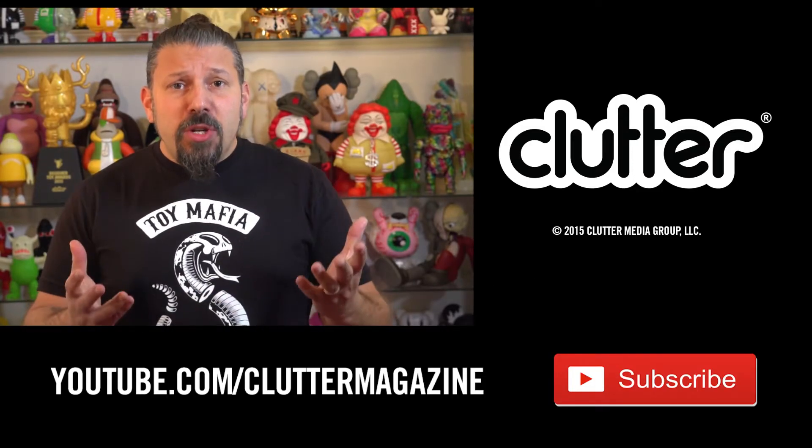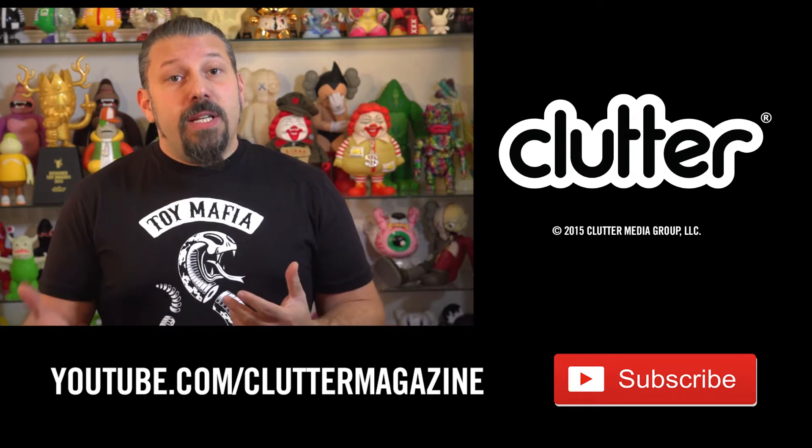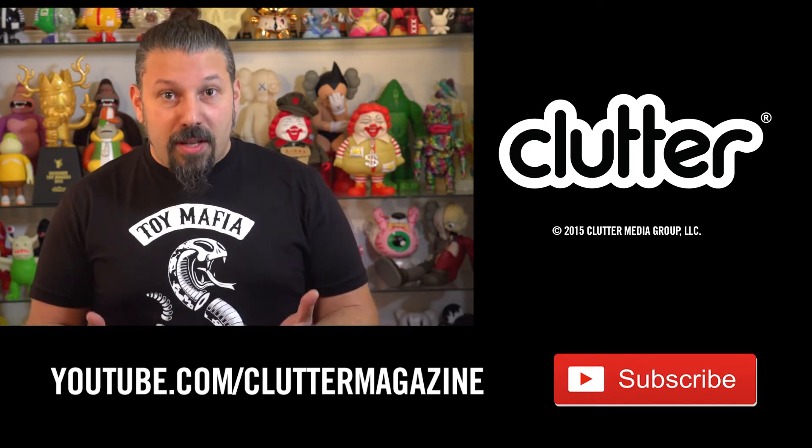Thanks for watching and tune in again to follow more of Nikita's journey using the stimulator. Please subscribe to our channel and share this video. Like toys, love clutter.